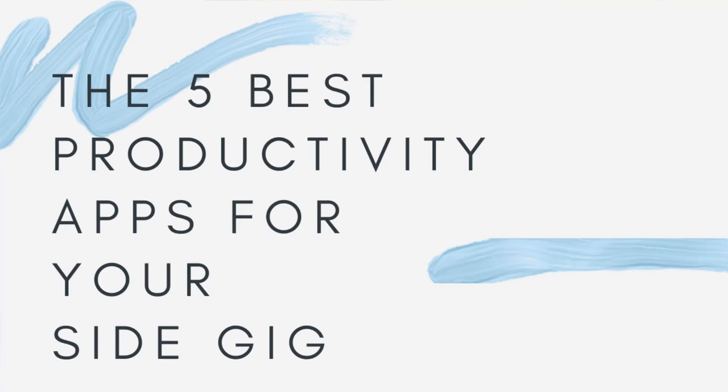So there you have it — those are my top five best apps for productivity for side gig entrepreneurs. Let me know what you think; give it a thumbs up or thumbs down and send me a comment below. I'm using the free version of all of these apps, so this is not an ad — it's just from me to you to help your productivity on your side gig entrepreneurship journey.